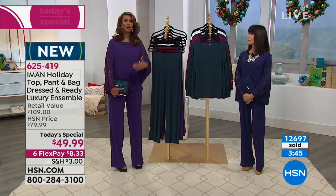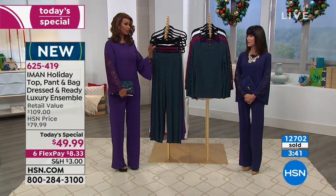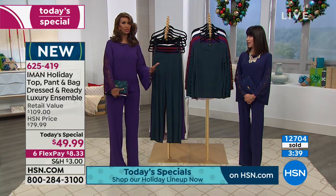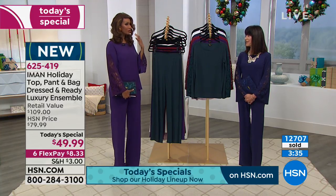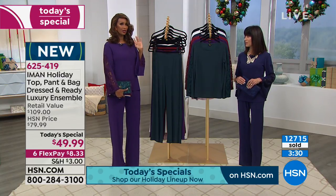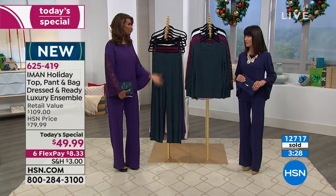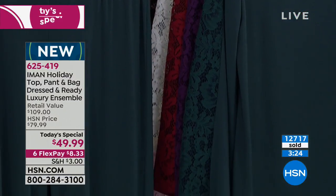Think about beyond the holidays — next year there are weddings, Valentine's Day, Mother's Day. These make great gifts because they're size-appropriate, length-appropriate, and age-appropriate. It takes all the guesswork away.